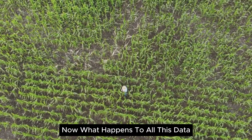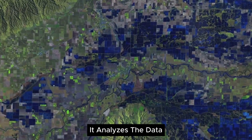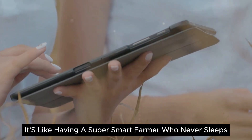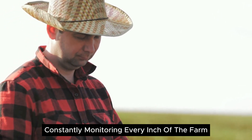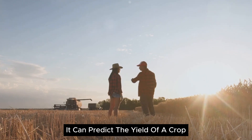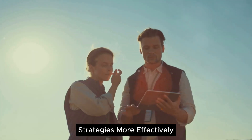Now, what happens to all this data? That's where the real magic begins. Artificial intelligence uses this data to make informed decisions about the farm. It analyzes the data to understand the health of the crops, the quality of the soil, weather conditions, and even potential pest infestations. It's like having a super smart farmer who never sleeps, constantly monitoring every inch of the farm. AI can even predict future outcomes based on past and present data — for instance, it can predict the yield of a crop based on the current health of the plants, the soil quality, and the weather forecast, helping farmers plan their harvest and marketing strategies more effectively.